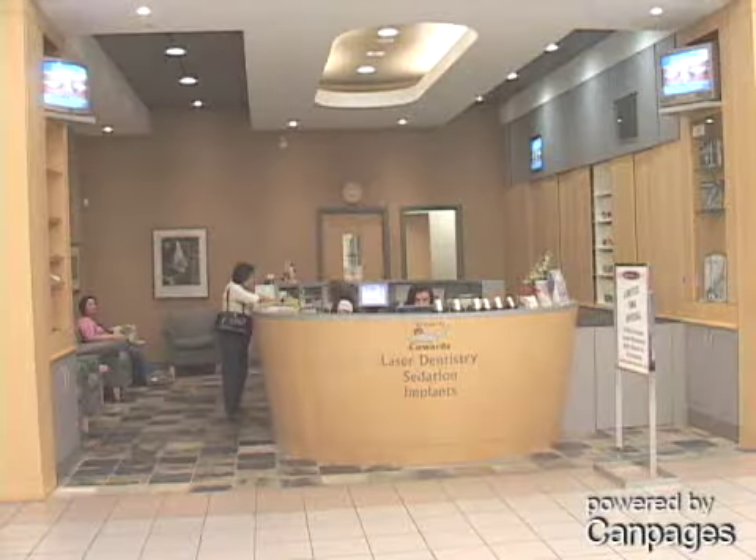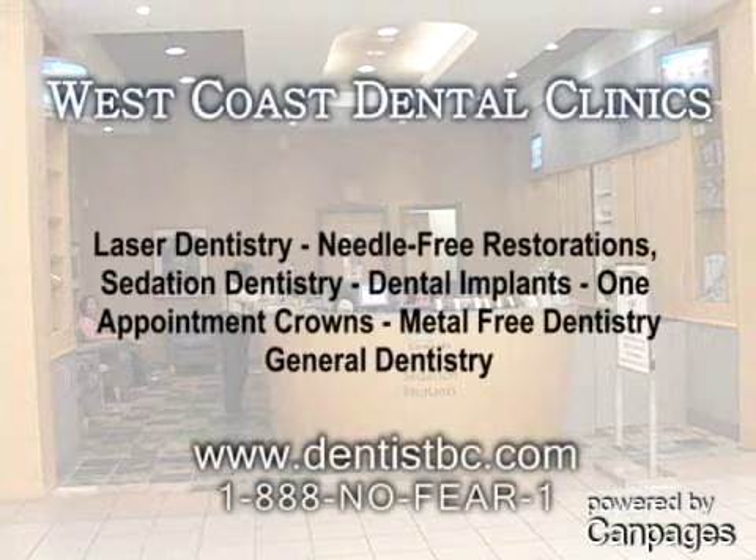We also offer cosmetic treatments such as lumineers, whitening, implants, and bonding to give your face that bright, white, confident smile.